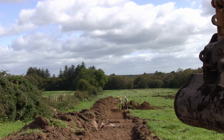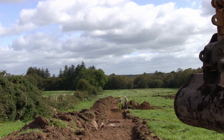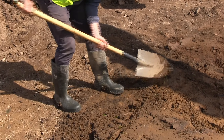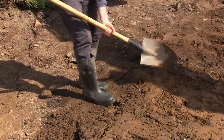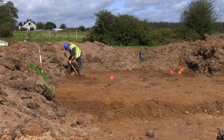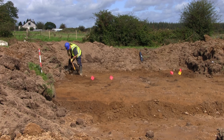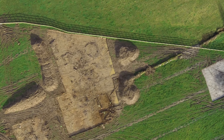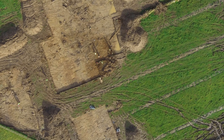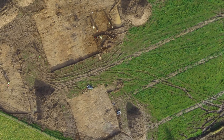At Balaculia, during stage one testing, AMS archaeologists revealed post holes, possible cremation pits, and curvilinear slot trenches representing possible roundhouses. It became apparent that a Bronze Age settlement site had been located. In this film we will be looking more closely at the approximately 20 cremation pits that were identified at Balaculia.